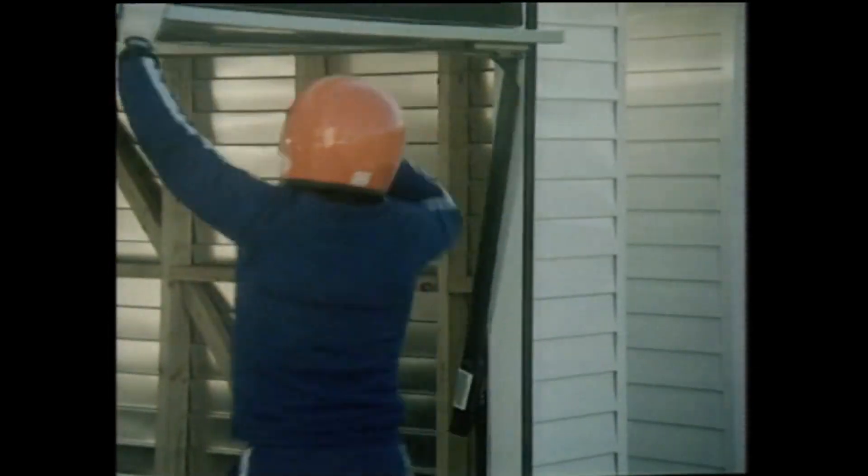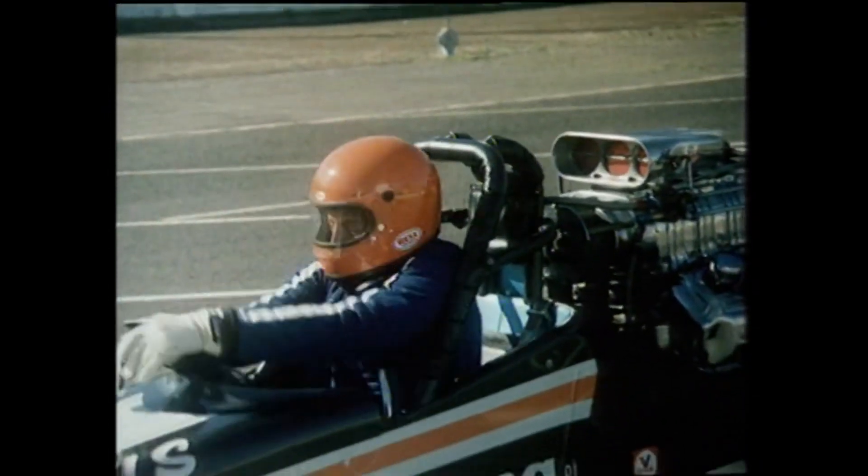Magic Button can be fitted to any new or existing garage door, adds to the value and security of your home, and costs less than you think. Next to it, an ordinary garage door is really a bit of a drag.